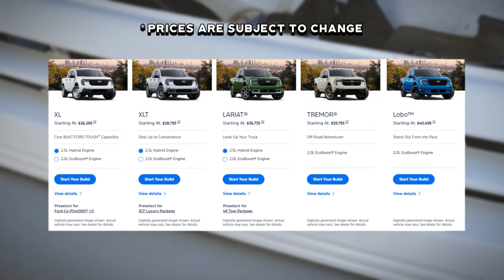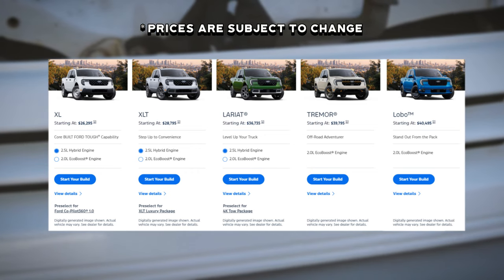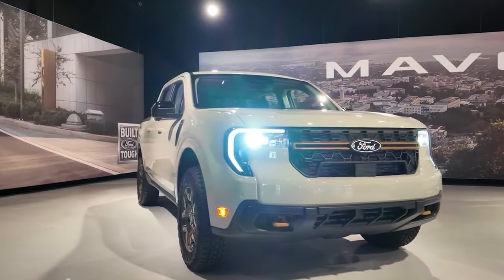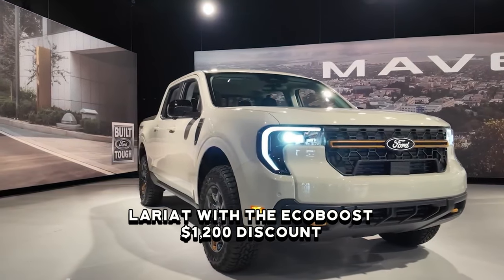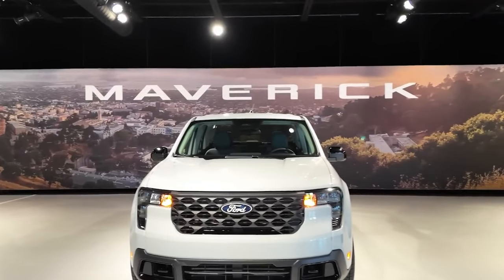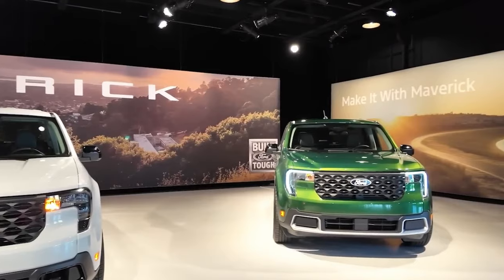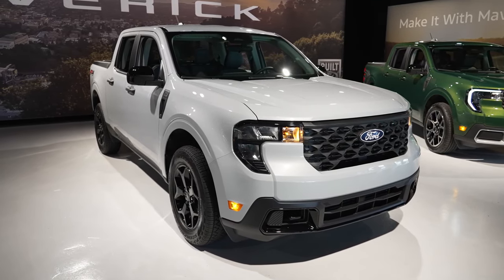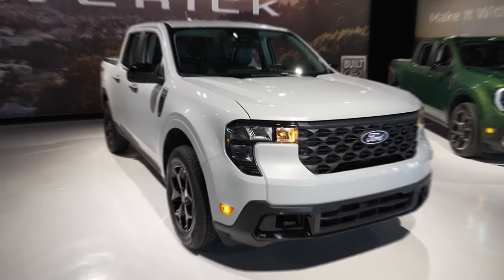The all-wheel drive option paired with the EcoBoost engine costs $1,020 more on both XL and XLT trims. Ordering the Lariat trim with the EcoBoost brings a $1,200 premium. Ordering for the 2025 Maverick family is now open, with first deliveries expected in late 2024 to early 2025.